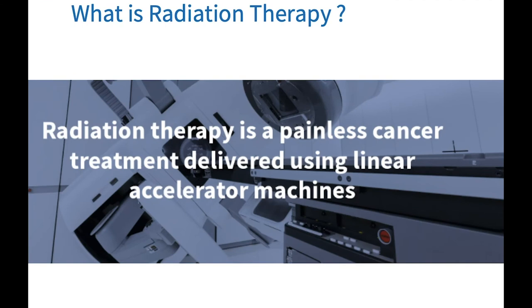Firstly, what is radiation therapy? It is a painless cancer treatment delivered using linear accelerator machines. There is one here in the image behind us. This is the gantry head where the radiation is delivered to the patient, and this is the couch the patient lies on. Radiation oncology can also be referred to as radiation therapy, and in this lecture we will refer to it as radiation therapy.